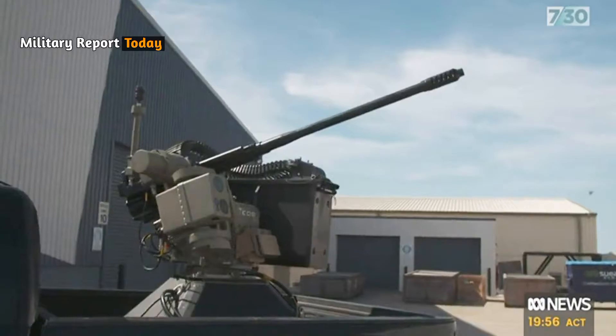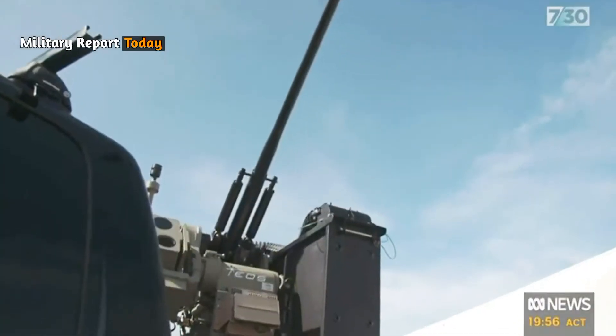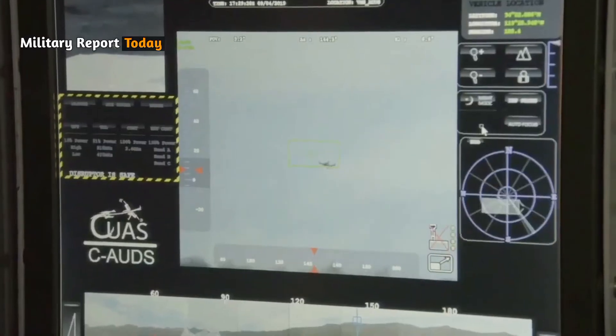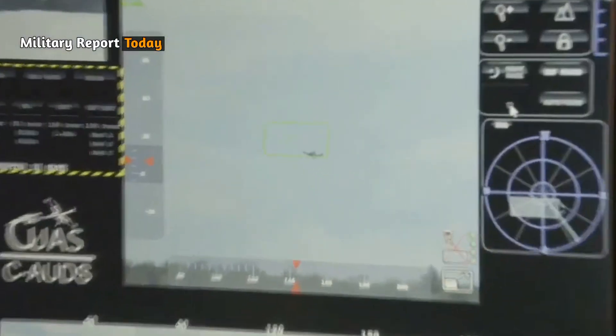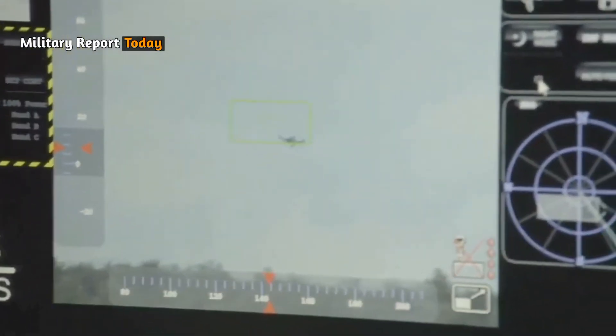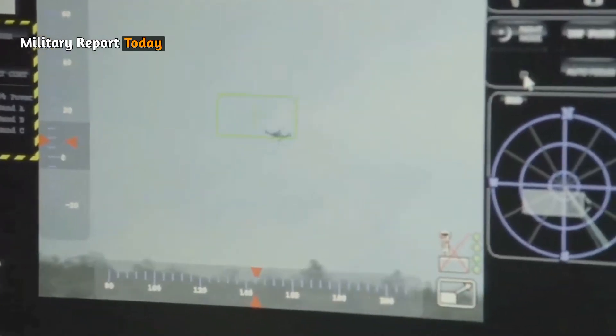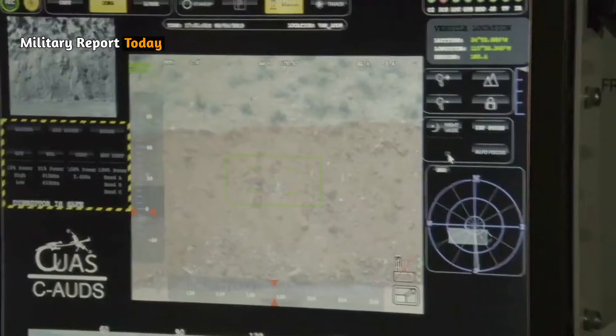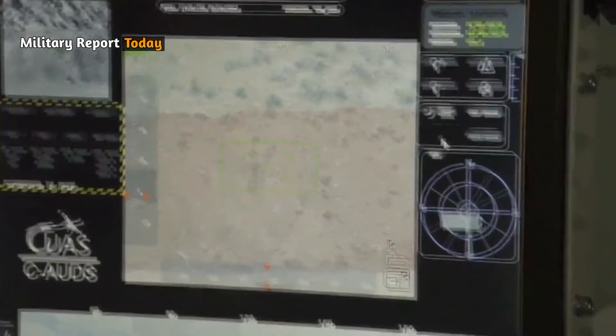Having a lightweight design, the Slinger weighs less than 400 kilograms and is fully stabilized for on-the-go operation. Designed to achieve long-range strikes with high precision, the system is ideal for urban environments, capable of tracking and attacking enemy drones moving over 800 meters away.